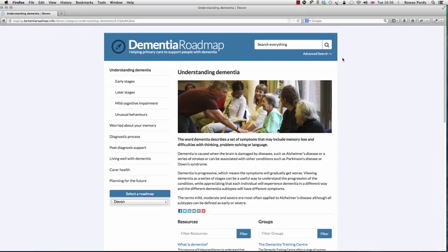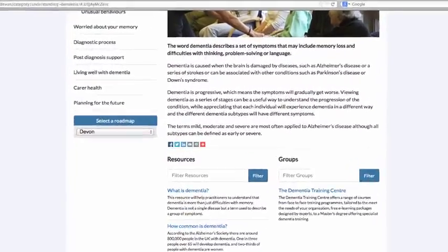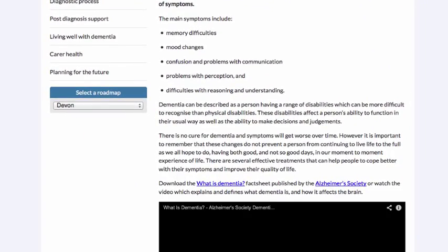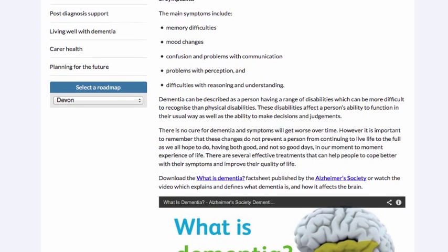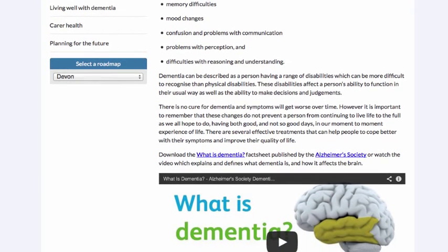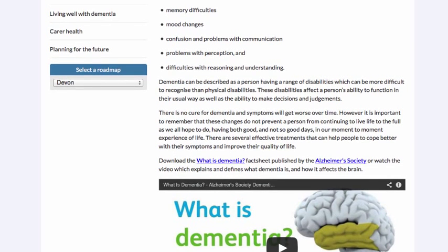Now let's look at another section — Understanding Dementia. Here we can see a resource such as 'What is Dementia', a fact sheet and video published by the Alzheimer's Society. This demonstrates that the roadmap also includes information of benefit to perhaps carers, people who are worried about their memory, and people living with dementia themselves.